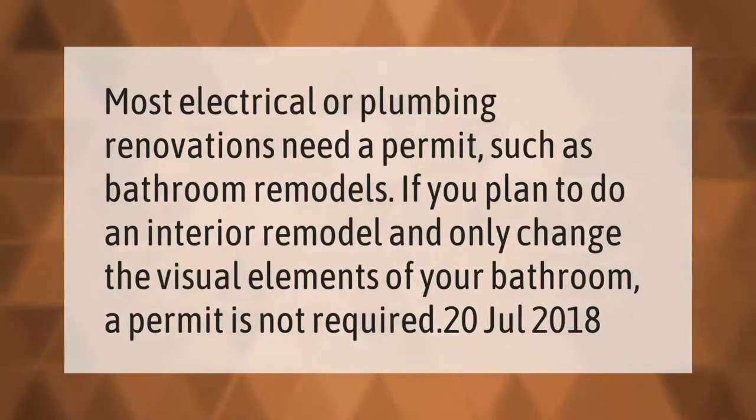Most electrical or plumbing renovations need a permit, such as bathroom remodels. If you plan to do an interior remodel and only change the visual elements of your bathroom, a permit is not required.